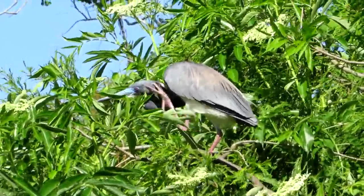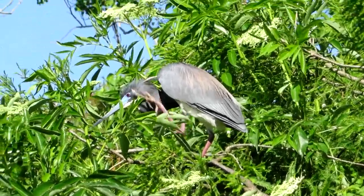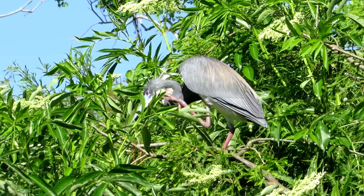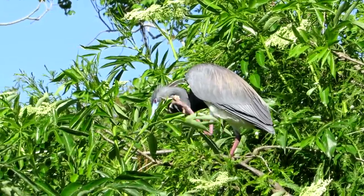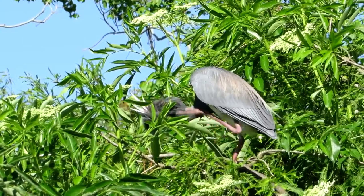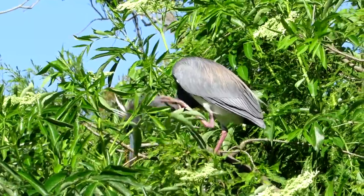Good morning everybody, this is Karen Martz from Hilton Head Island, South Carolina, and we are filming a tricolor heron right now at the Gator Farm. These are 26-inch dark blue-grayish herons with a white belly and under wings. They used to be called the Louisiana heron. Their bill will vary depending on the time of year.